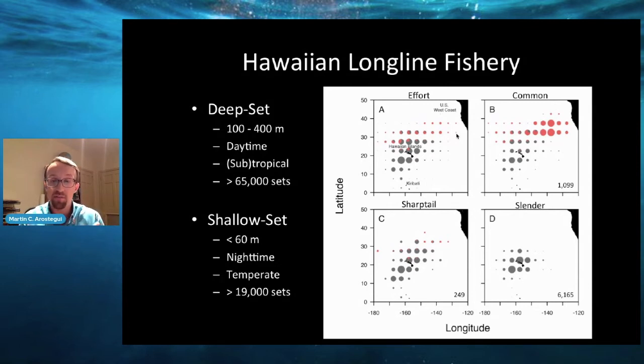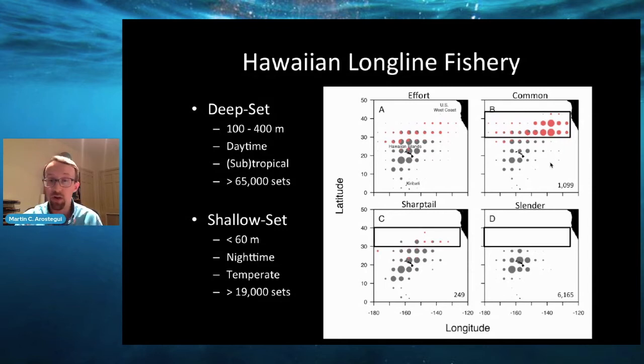With this distribution of fishing effort in mind, let's compare the actual long-term catch distribution of the three Mola species. The common Mola has catches extending from nearly the equator all the way up to practically 50 degrees north, but relative to fishing effort, the species is predominantly caught in these more temperate waters north of 30 degrees and farther east closer to the U.S. west coast. That strongly contrasts with the sharptail and the slender Mola, which are either very rarely or almost never caught in those temperate waters and are largely only seen in the deep set fishery around the Hawaiian islands and extending farther south to the equator. Already we have the sense that the common Mola is a more temperate species and the sharptail and slender are more tropical-subtropical.